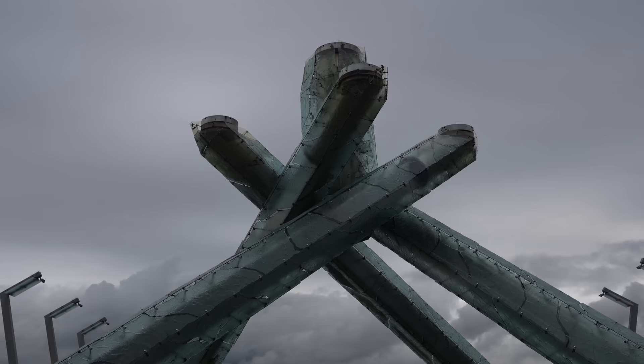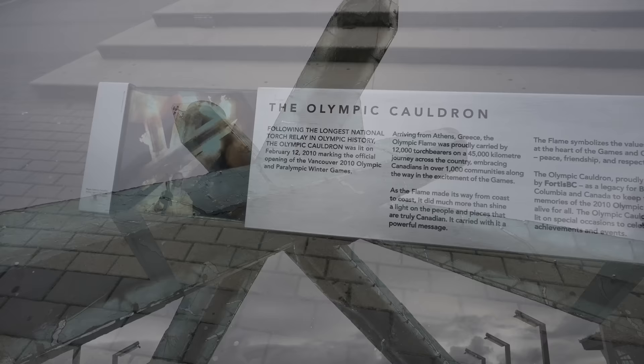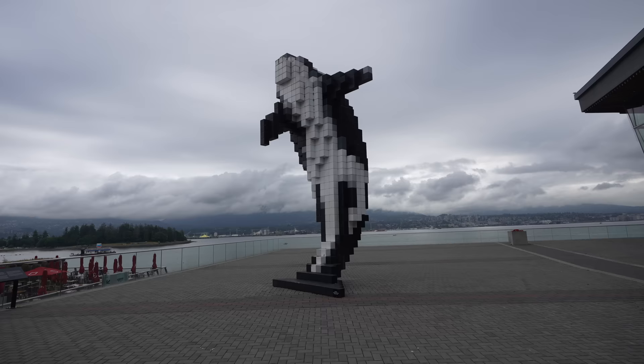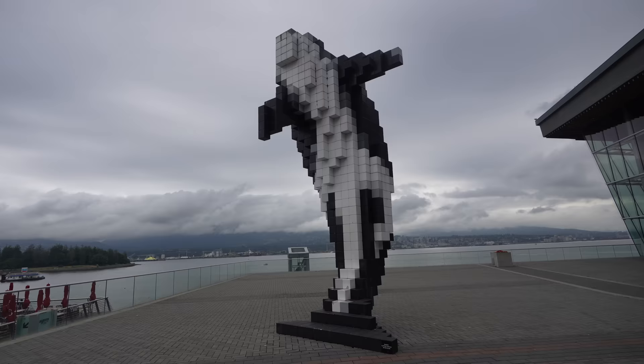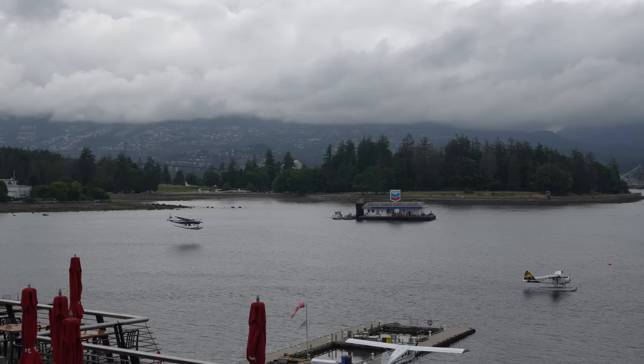As you make it to the waterfront, the first thing you'll see is the Vancouver Olympic Cauldron, which is 33 feet tall and was built for the 2010 Winter Olympics. Looks like Gretzky was the one who lit it. Next to that is the famous Digital Orca of Vancouver — Pops was calling it the Robotic Killer Whale. My apologies to folks in Vancouver. The Digital Orca was made by Douglas Copeland in 2009. This is also a great place for views of Stanley Park and to watch seaplanes landing in the water below.